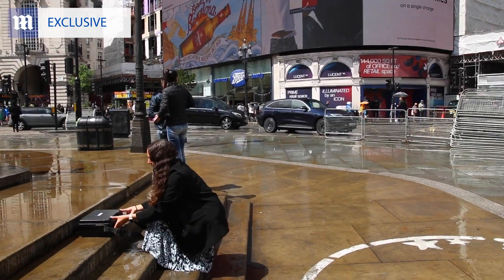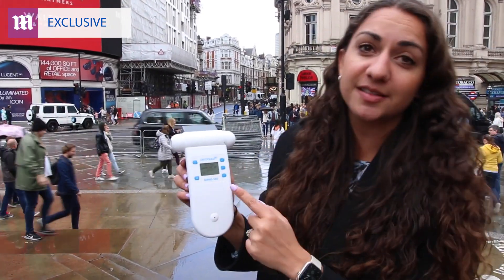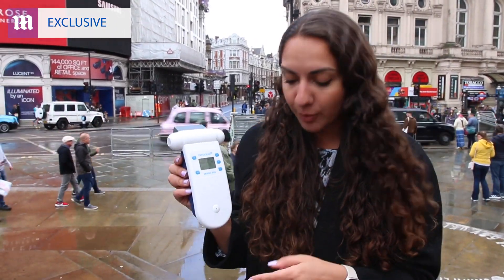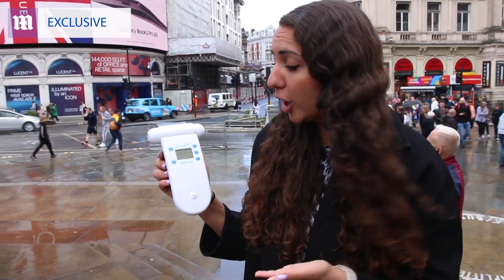It has different sections at the top that sense different pollutants. This one is sensing for carbon dioxide, while the other two sense for particulate matter and volatile organic compounds. It takes about three minutes to calibrate and then we'll get a reading of what the carbon dioxide levels are like here in Piccadilly Circus.